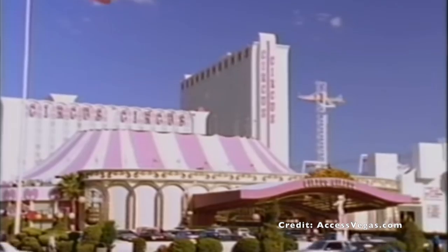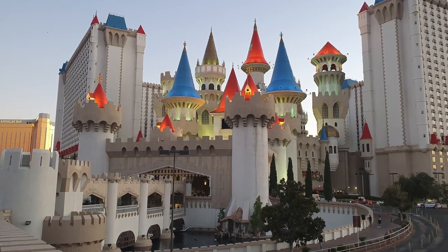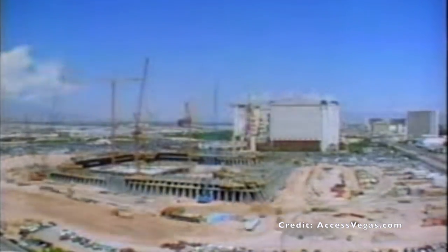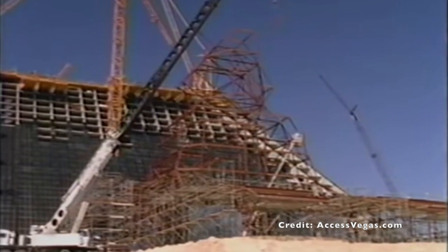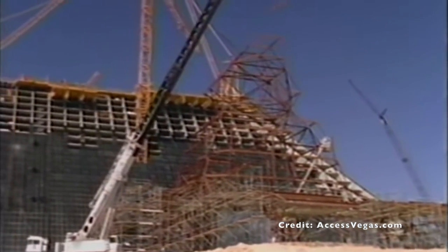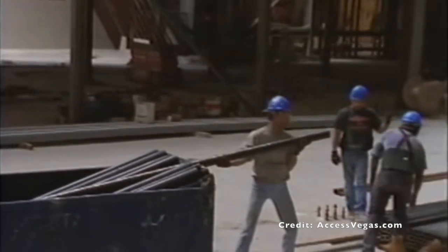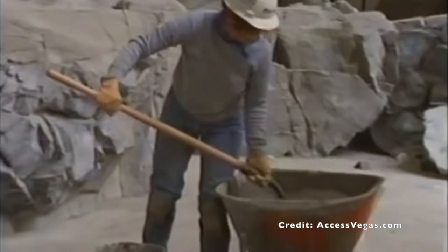Circus Circus Enterprises commissioned Project X to join their existing Excalibur hotel and casino. The turnaround from announcement to opening day was astonishing. William Bennett, the CEO of Circus Circus Enterprises, announced the project in 1991. Groundbreaking took place on the 21st of April 1992, and by the 15th of October 1993 the Luxor had opened. With a budget of 290 million dollars, the Luxor ultimately cost 375 million dollars.